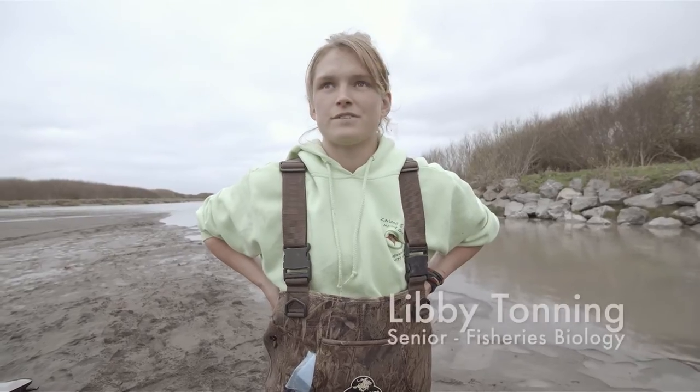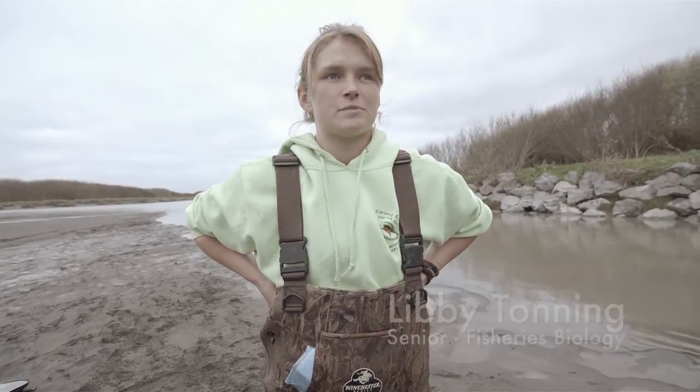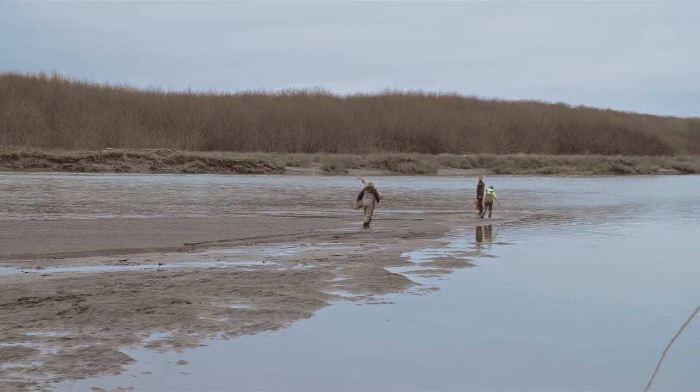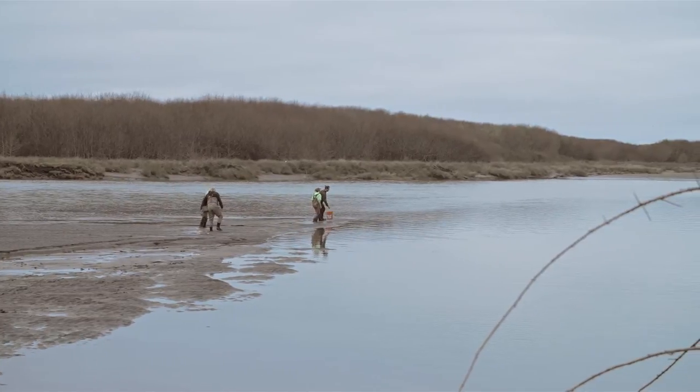We're in the perfect location for studying salmon, and it's a big deal up here. It's a big commercial fishery, as well as a huge recreational fishery, so it's cool to be a part of studying that.